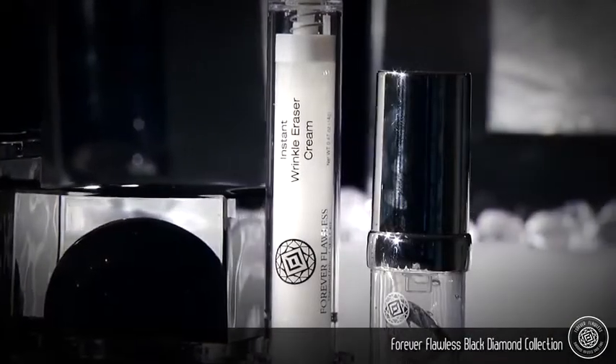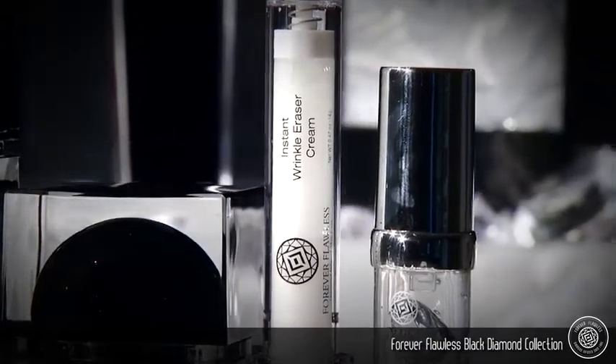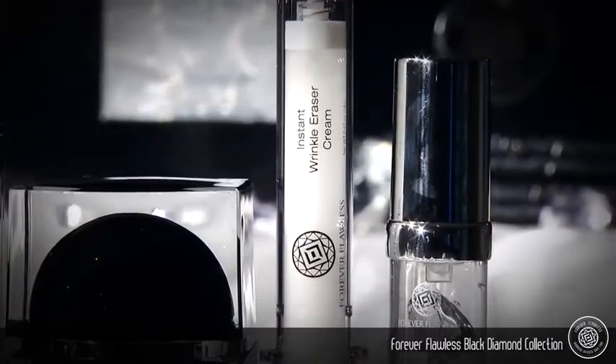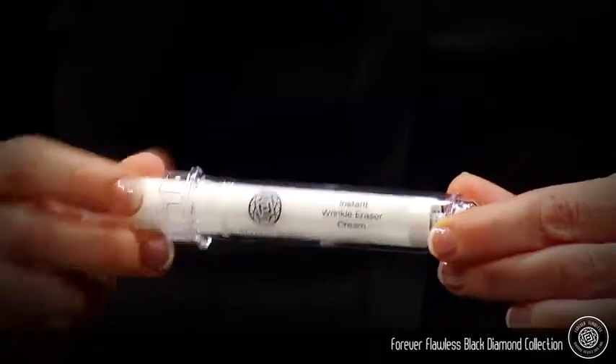The Forever Flawless Wrinkle Eraser Cream is an advanced non-invasive solution to fine lines and a safe alternative to cosmetic injections or surgery. This lightweight cream will dramatically reduce the appearance of fine lines, expression lines, and wrinkles in a matter of five minutes.